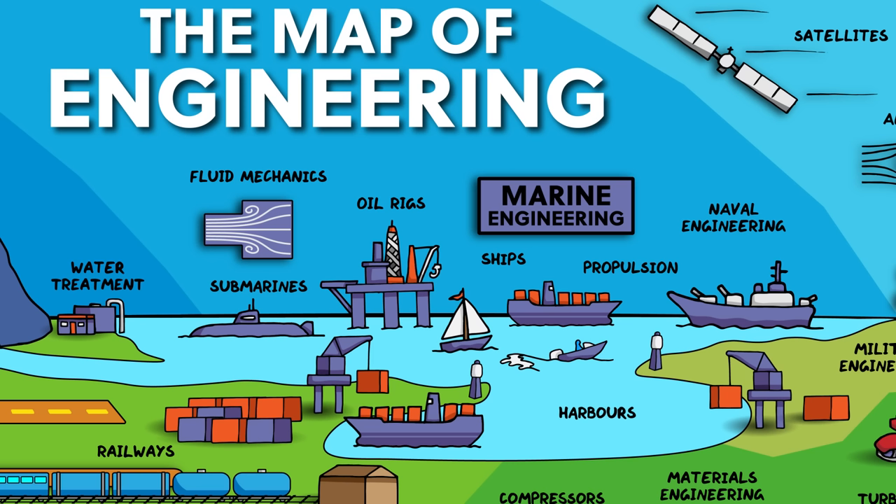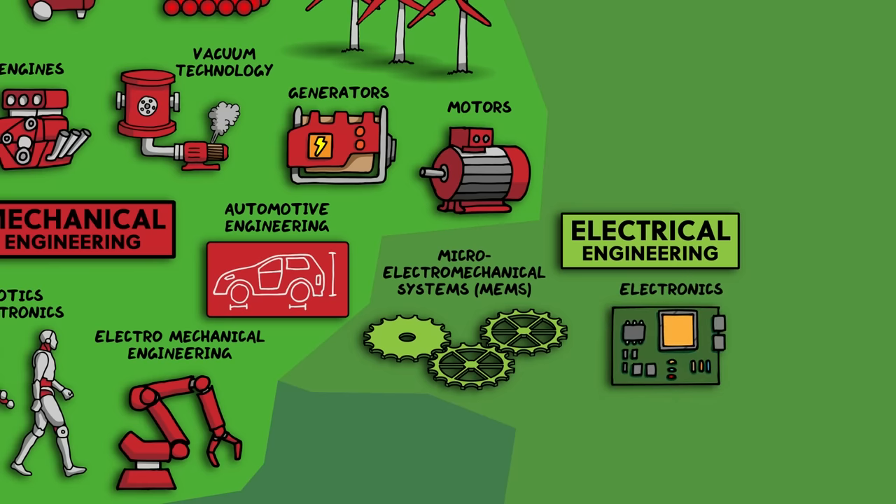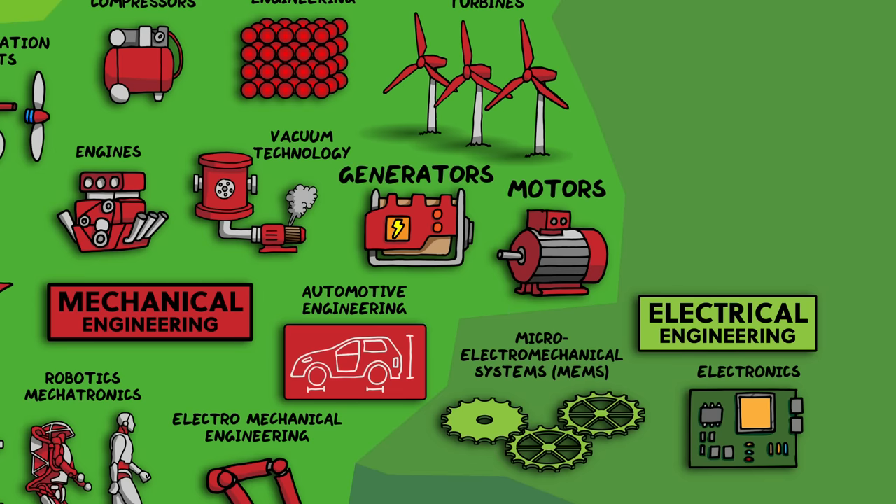Now onto the last big branch of engineering: electrical engineering. Put simply, an electrical engineer wants to control the movement of electrons in solids to make them do useful things. But really, electrical engineering harnesses the fundamental principles of electromagnetism, which, apart from gravity, is basically the only way we perceive and interact with the natural world. Electrical engineering is a broad field which utilizes electromagnetism in many different ways — some of which we've already met, like power generation and distribution in civil engineering, and generators and motors in mechanical engineering, which really could also have been drawn in electrical engineering.